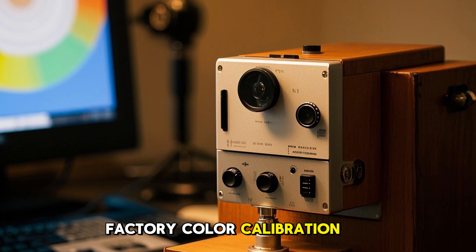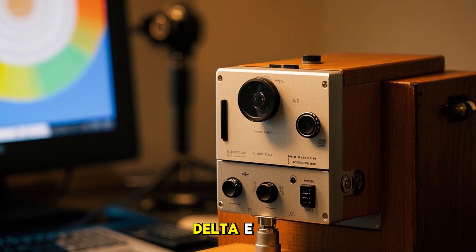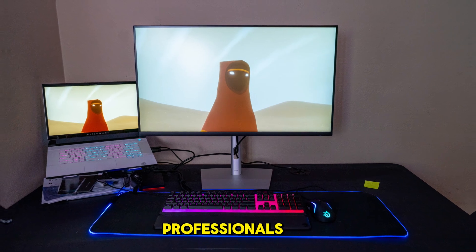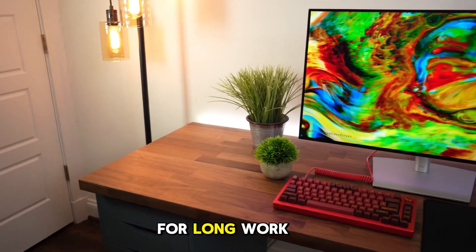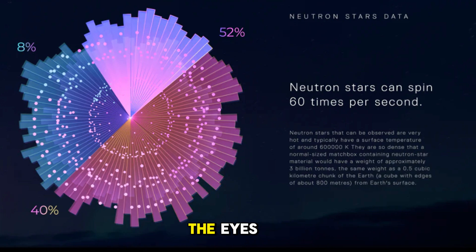Factory color calibration means each unit comes pre-calibrated out of the box for near-perfect Delta E less than 2 accuracy. That means what you see on screen is what you get in print or video, especially useful for professionals. ComfortView Plus technology reduces blue light without degrading color quality, which is essential for long workdays or night shifts. It's TÜV certified and gentle on the eyes.